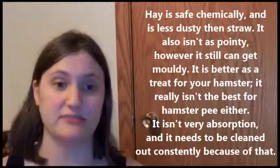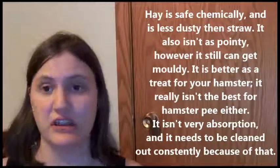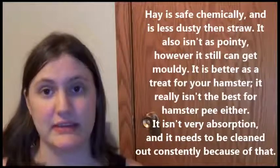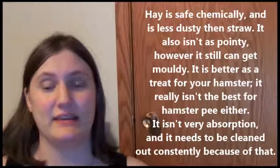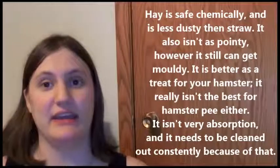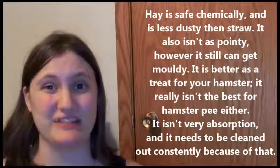Hay — hamsters like to eat hay, it's soft, it tastes good, and they enjoy making nests out of it. The only problem is it's not good at keeping out smell, and you have to change it daily because it does get moldy. It's just not one of the best beddings to use — it's more like a treat for your hamster to eat and make nests out of, versus use for their potty spots.